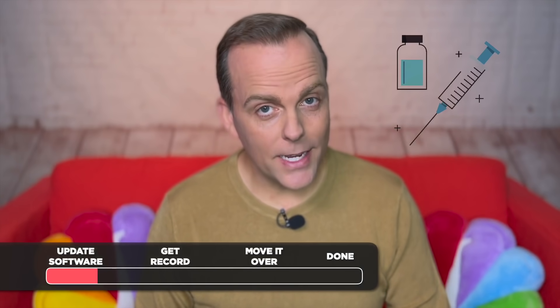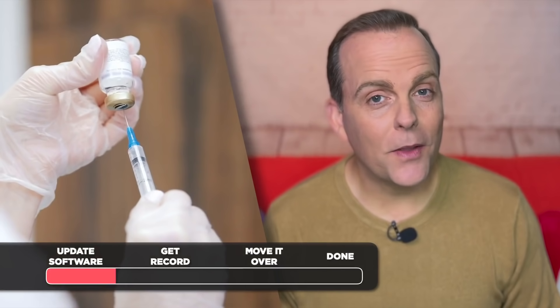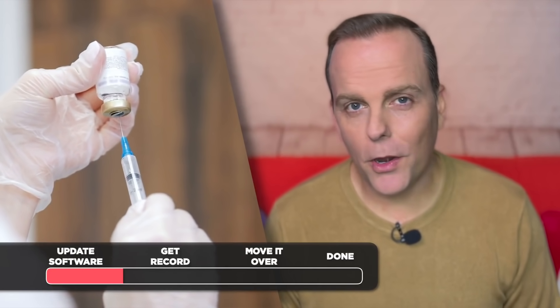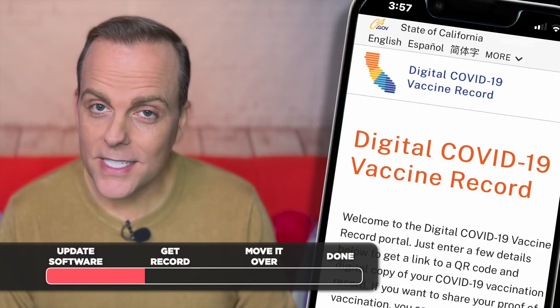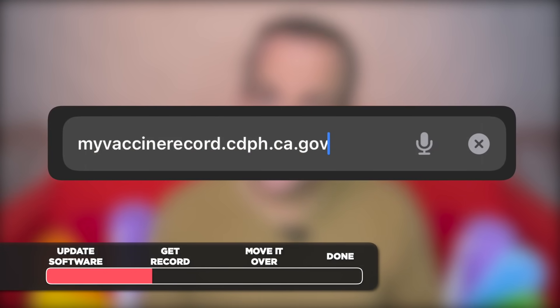Next, you'll need a link to your state vaccine record. We'll show you how that works here in California. This is where that second phone comes in handy — borrow one for just a minute from your friend, family, or co-worker. It doesn't have to be Apple. On that phone, go to the state's portal: myvaccinerecord.cdph.ca.gov.